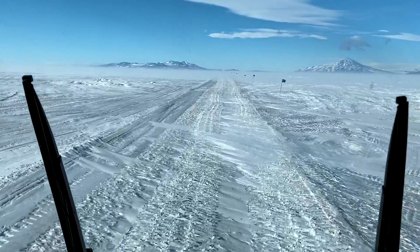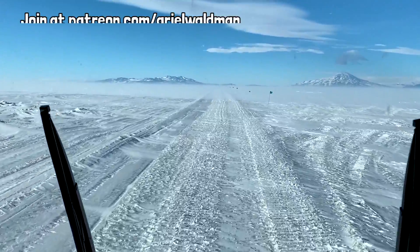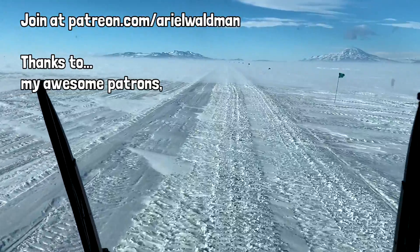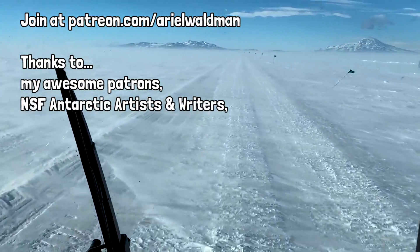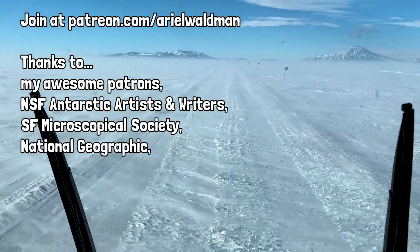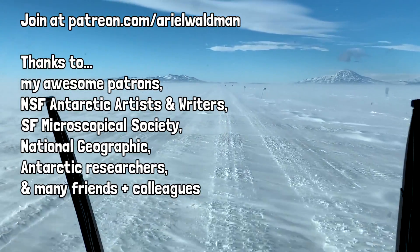Thanks so much for joining me on my expedition to Antarctica. You can support this expedition and my ongoing Antarctic work by joining my Patreon. Thanks to all my patrons and a special shout-out to the ones listed in the YouTube description below — you're amazing. Also, thanks to the National Science Foundation Antarctic Artists and Writers Program, the San Francisco Microscopical Society, National Geographic, and the many Antarctic researchers, friends, and colleagues who helped make this expedition happen. Thanks so much for tuning in, Space Friends, and I can't wait to see you all — not in Antarctica, but in the rest of the world.